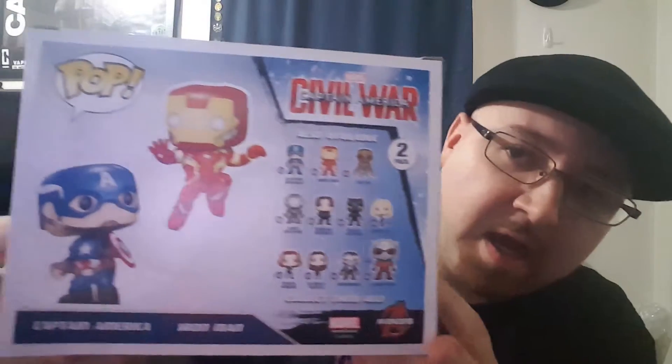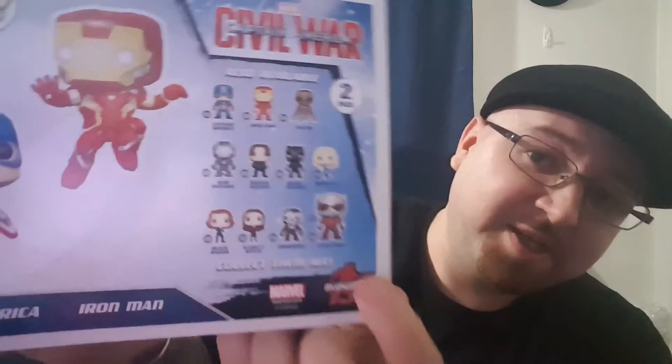These Pops are so cool. I want to get all the Civil War ones — Giant-Man looks so cool. They had him at GameStop for like a day and then gone, so I'll have to buy it online. I want the War Machine one too. I want Falcon but that's a Hot Topic exclusive, and every time I go to Hot Topic they never have anything anymore.